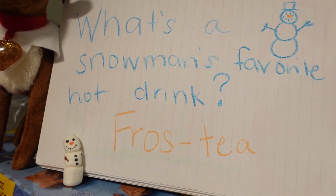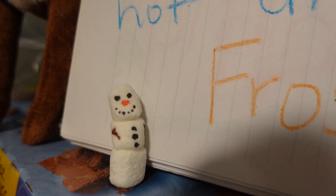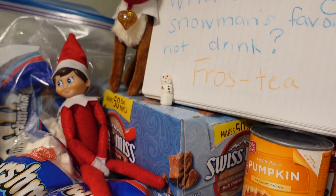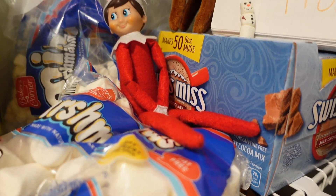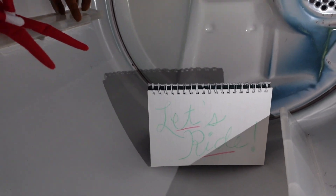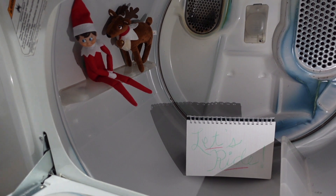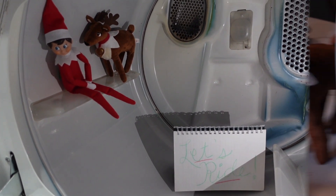And another joke — what's a snowman's favorite hot drink? Frosty! And they even made us a tiny mini marshmallow snowman. We found them on this day in our pantry hanging out with all the hot chocolate fixings, so I guess they were trying to tell us it was time to make hot chocolate. On another day it took us a while to find the elf — it wasn't until I was doing some laundry that we stumbled upon them in the dryer.